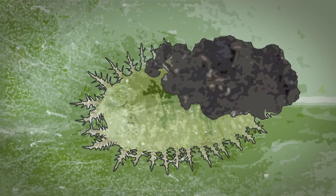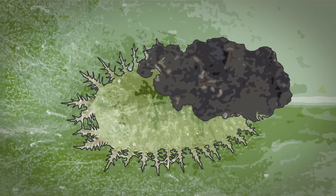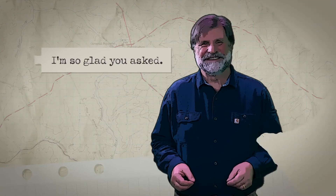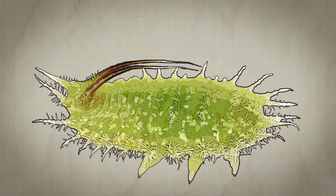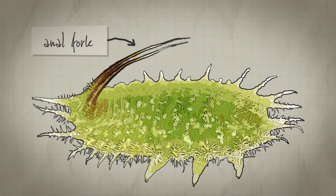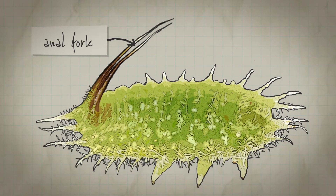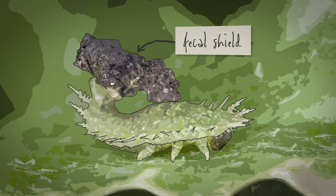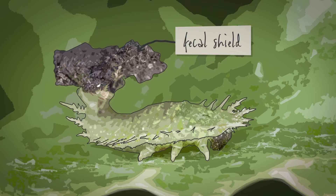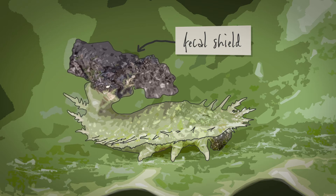The larvae are even more fascinating because they protect themselves with a fecal shield. Instead of disposing of their waste, they save it on an anal fork. Then they hold it over their body as a protective shield. It might have chemicals in it that discourage predators, and it makes them less visually apparent as well. They don't look like a beetle larva — they just look like a pile of stuff.